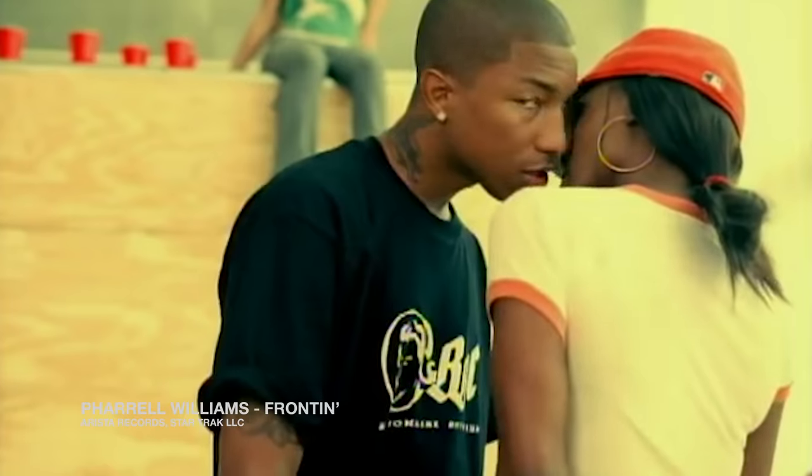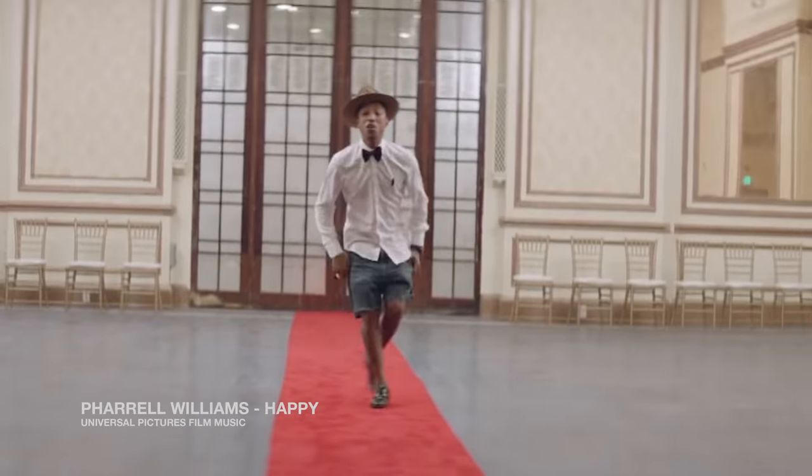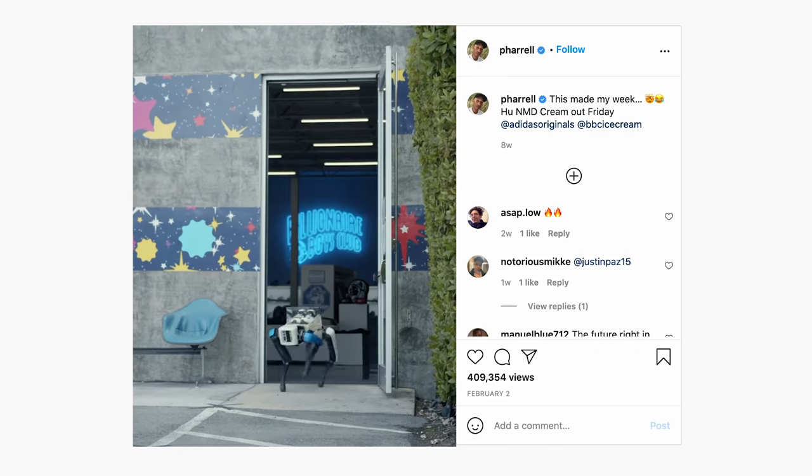As with all of his coveted projects, it's no surprise that Pharrell's latest sneaker was announced with style.